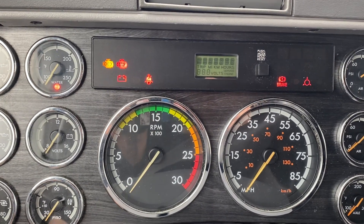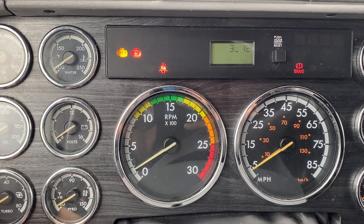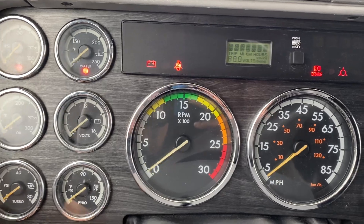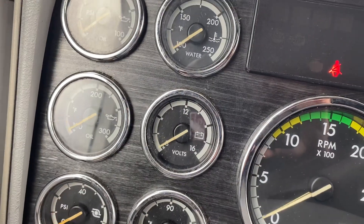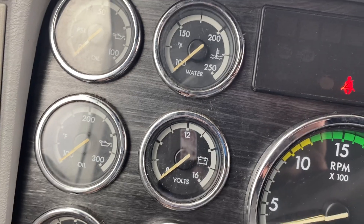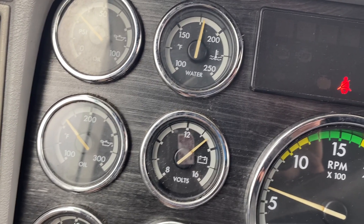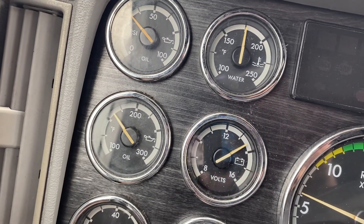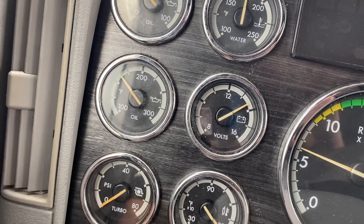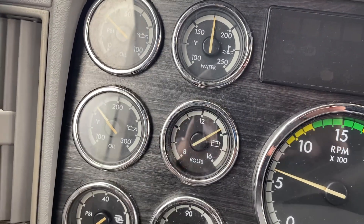It's got about 130,000 miles on a complete overhaul done at Clark Power. This was originally a Fitzgerald built kit, and it needed overhauled a little prematurely. Clark Power went back in with all Detroit parts. I've got all the paperwork on it. It's been about $18,000 doing the whole thing.